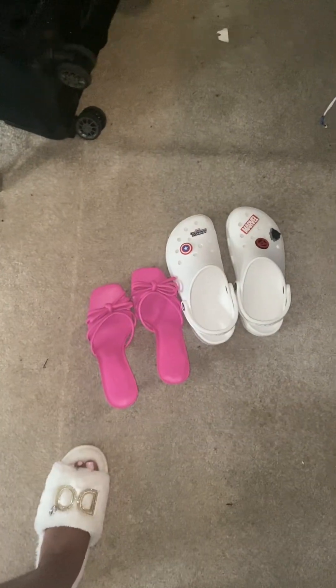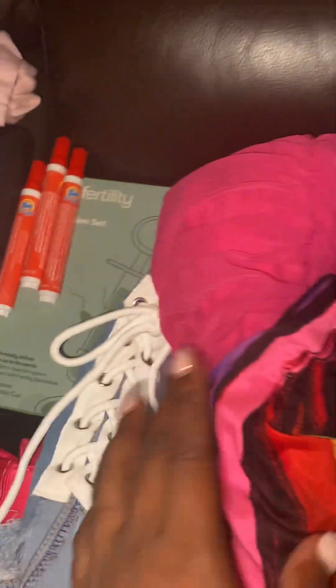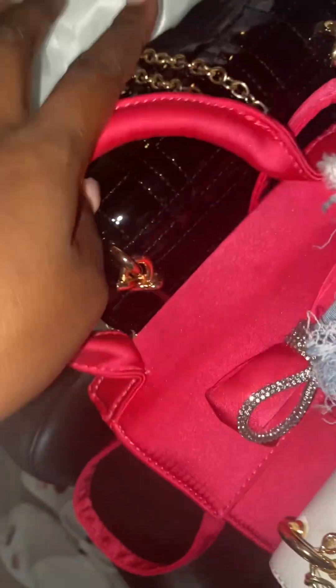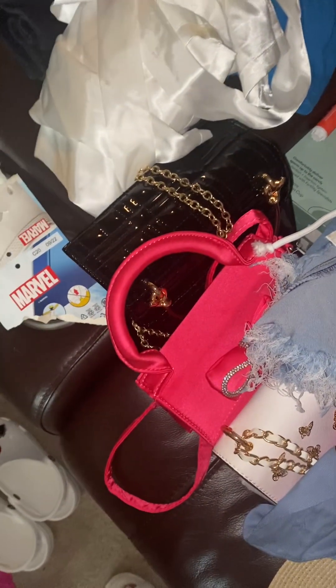I got me some cute little pink heels because I have a pink dress right here to go with it and the pink bag — just getting into the details. We got the little crocs with the Marvel gibbets. I'm bringing these slides because Jenny's got to have slides.